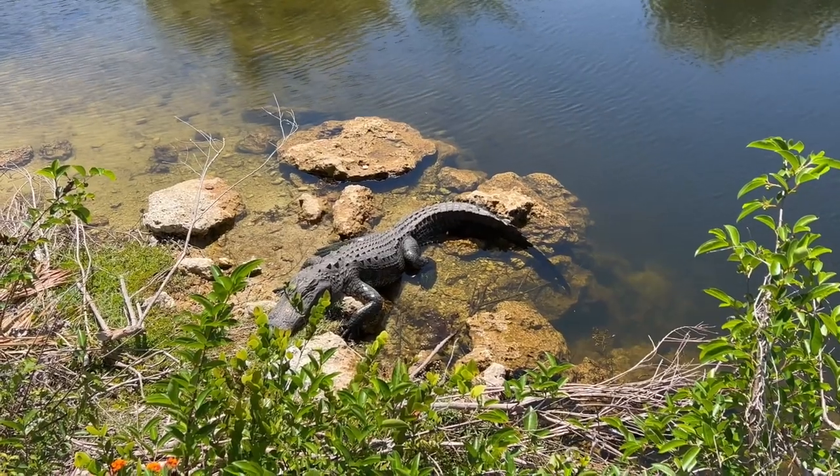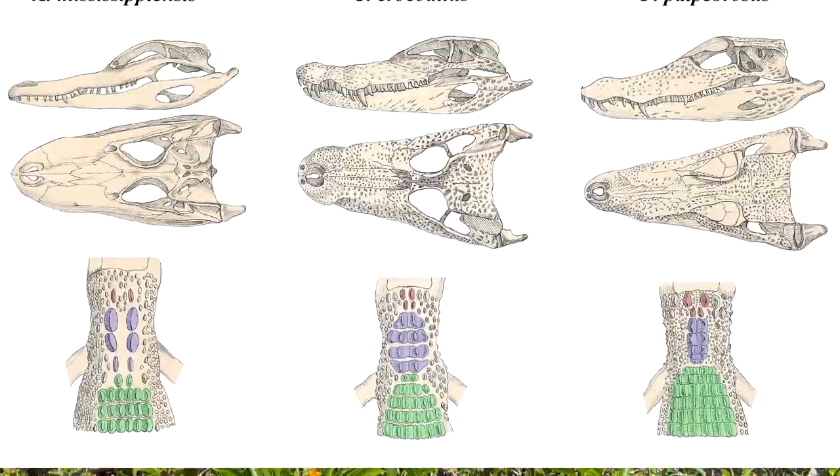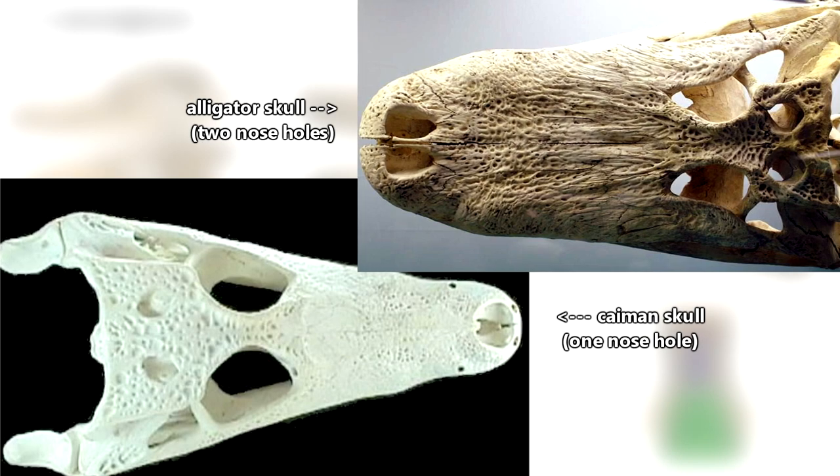Though caimans look like alligators, one of their key differences is that alligators have a bony septum dividing their nose holes. Caimans don't have this. We discussed this further in our caiman episode if you want to check that out.